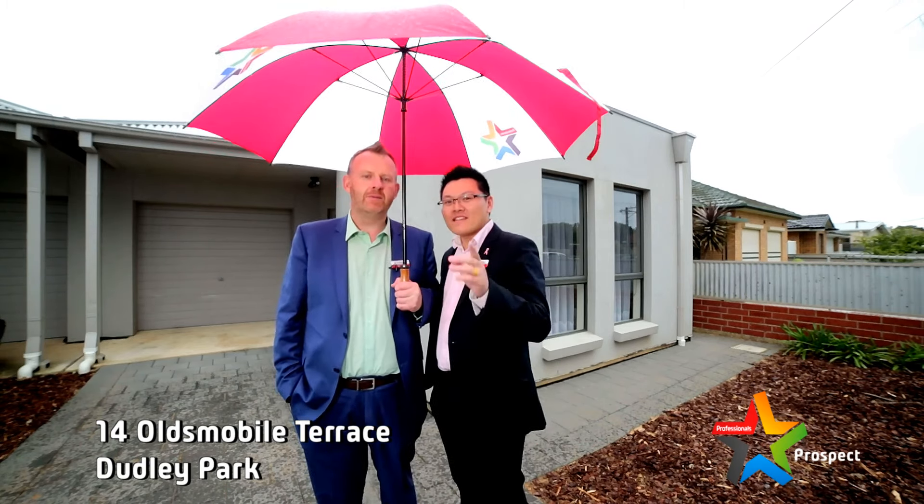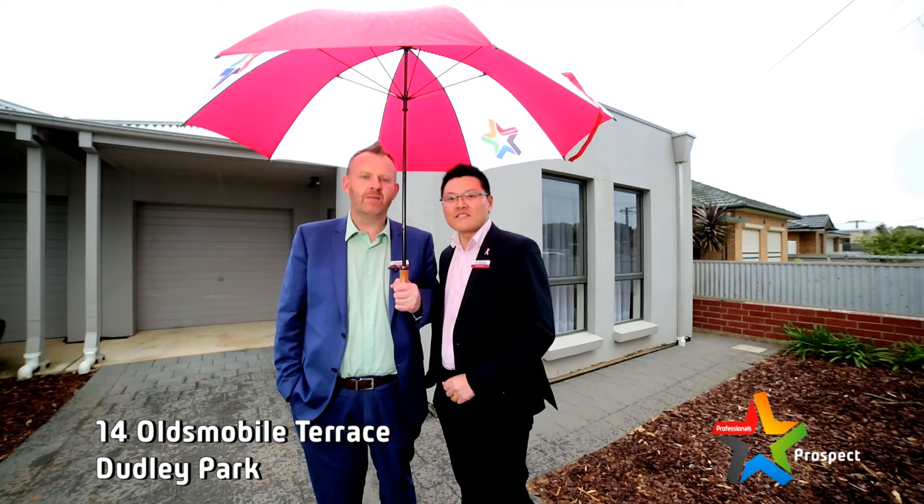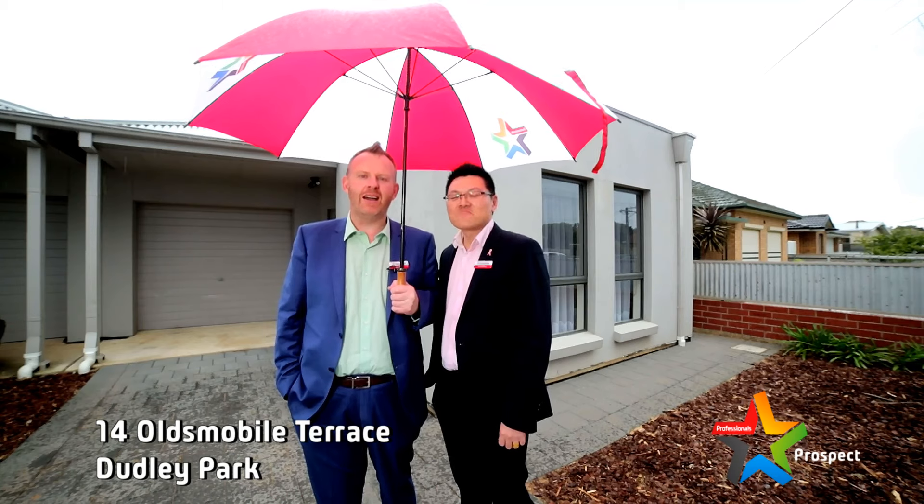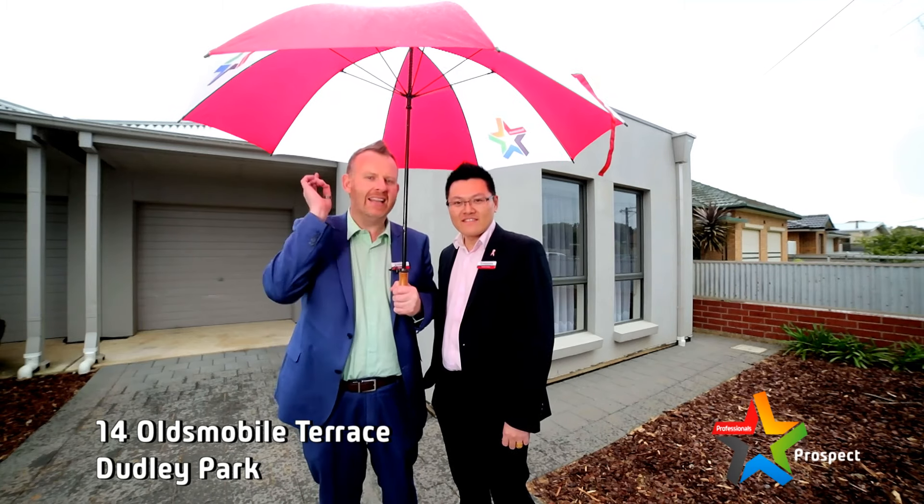Anyway, welcome to our new listing, number 14 Oldsmobile Terrace, Dudley Park. This one, you've got to see inside, you've got to see outside. Why? Because winner winner, chicken dinner.